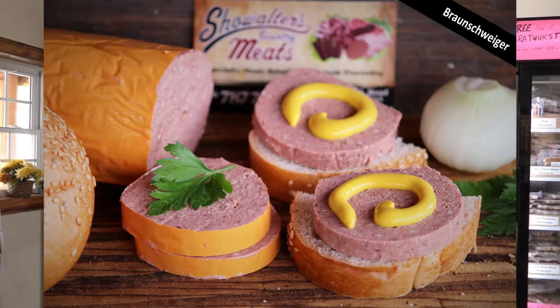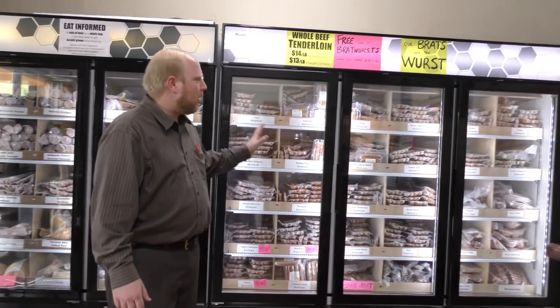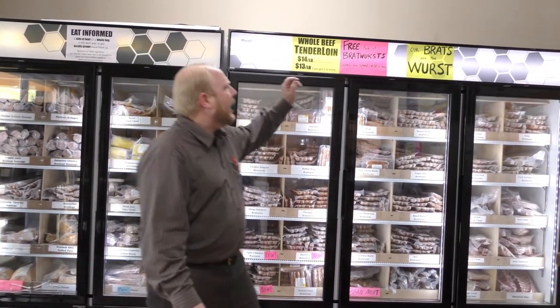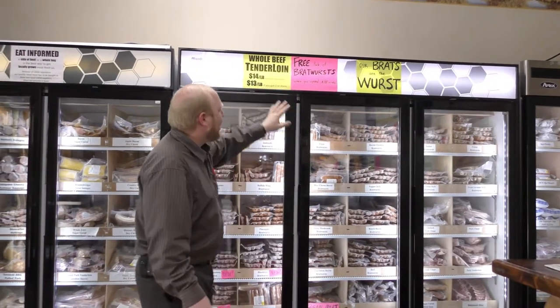We've got brown swagger, which is like a liver cheese or liver sausage kind of product. And the big thing for us is our smoked bratwurst — we've got at least 18 kinds. As the sign says, our brats are the worst, but you've got to come in and try some.